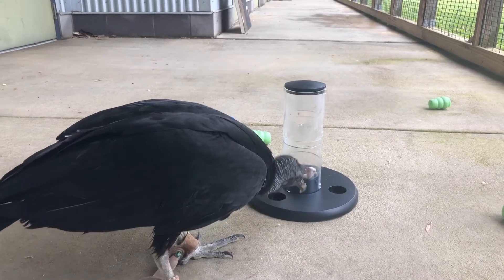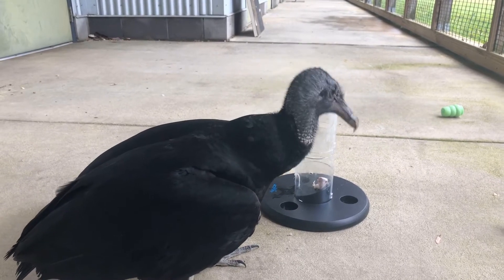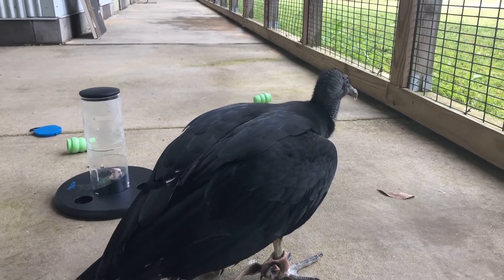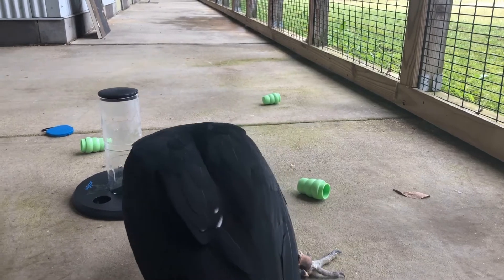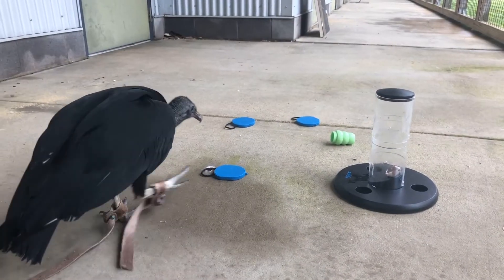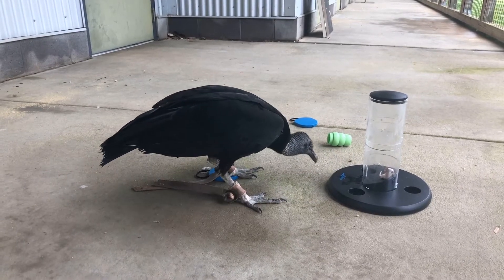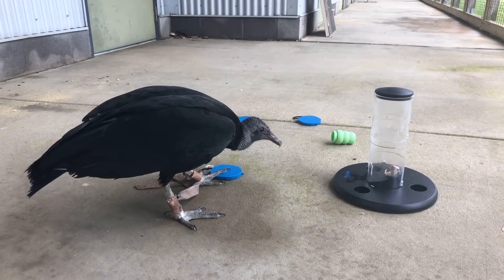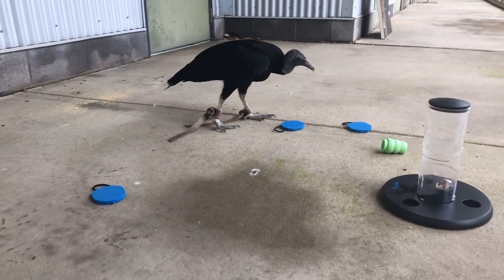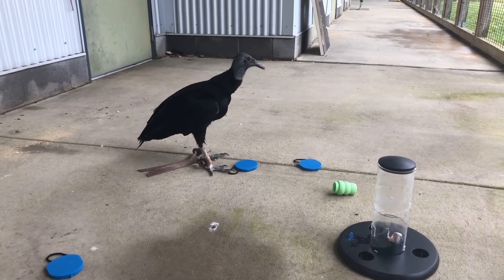Vultures are a concern in other parts of the world — India, Africa, and elsewhere. Pesticides, chemicals, and lead are really hurting vulture populations. As they eat dead animals that may have died from poison or lead, it gets into their bodies and is killing thousands of vultures. We really want everyone to do their part — stop using lead ammunition and harmful pesticides — because those chemicals run up the food chain and into these birds.